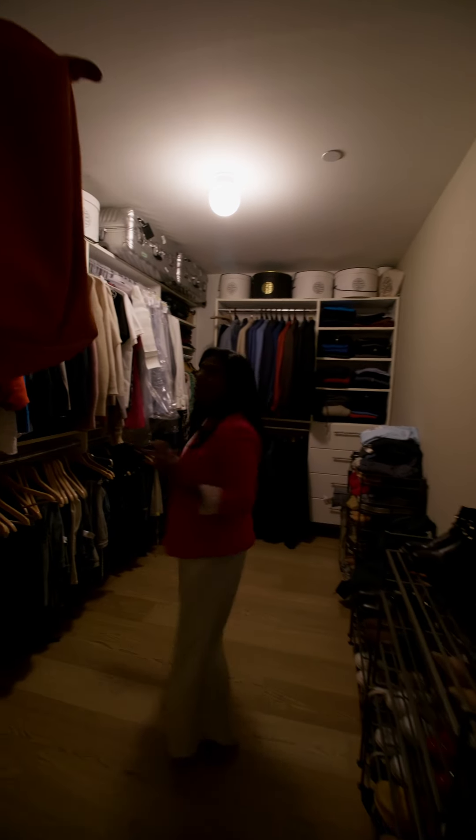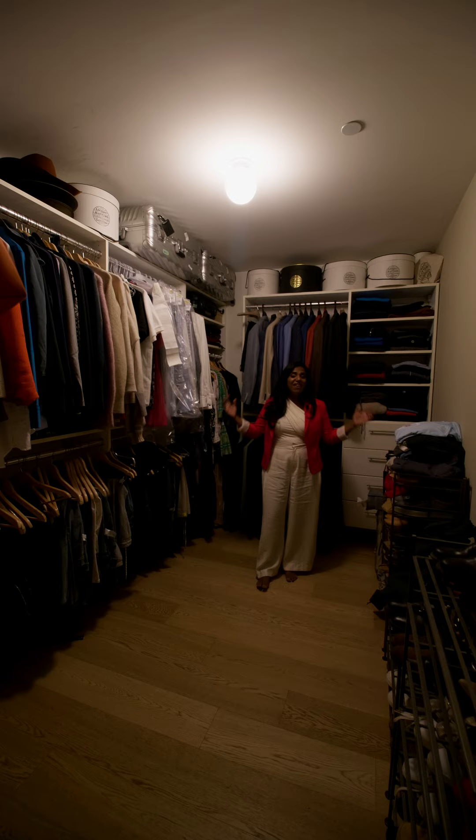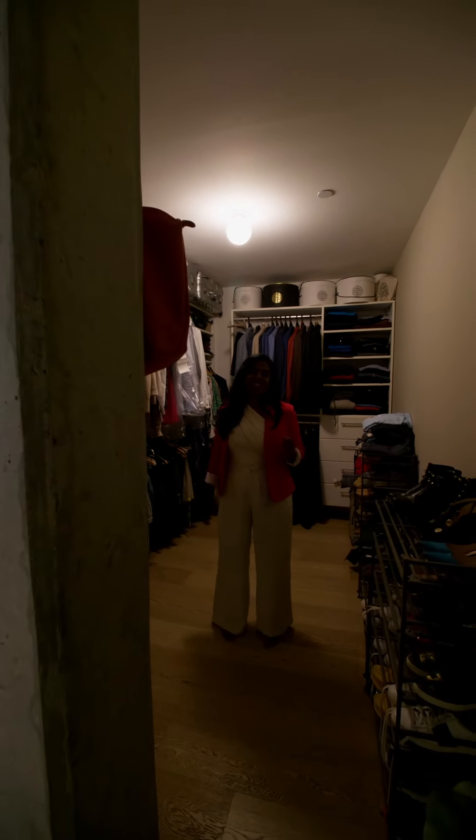And check this out guys — my favorite part of this room: a room for my shoes, my purses, my clothes. You can't find a walk-in closet in a condo in downtown Toronto like this. This is luxury living.